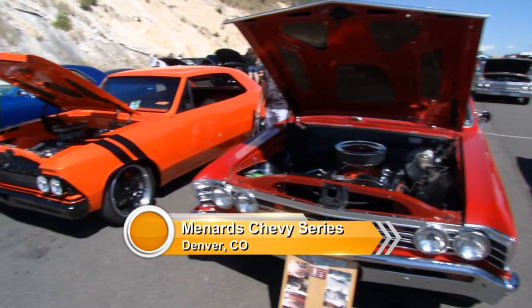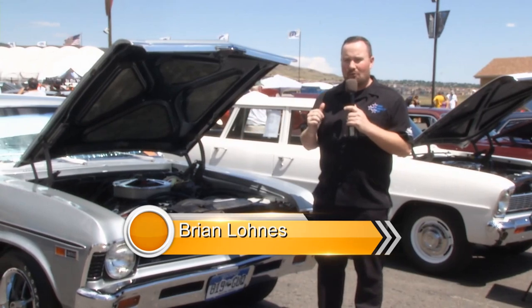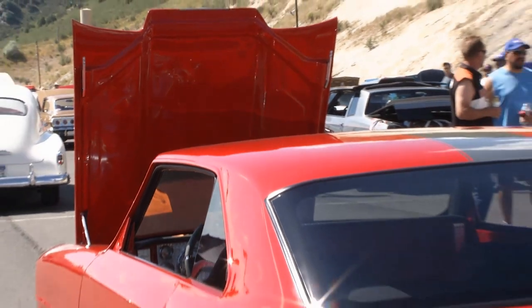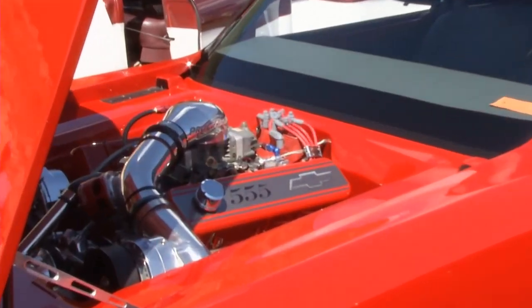Welcome back to the Chevrolet Series event here at Vandermeer Raceway. There's no shortage of Chevrolet Novas at this show. Sometimes you walk up to a car and things are not always as they seem. This beautiful 1967 Nova has a pretty big hidden secret hiding in plain sight. Talk to me about that motor up front.